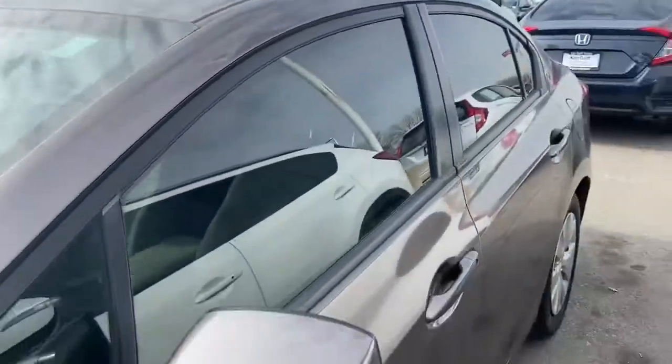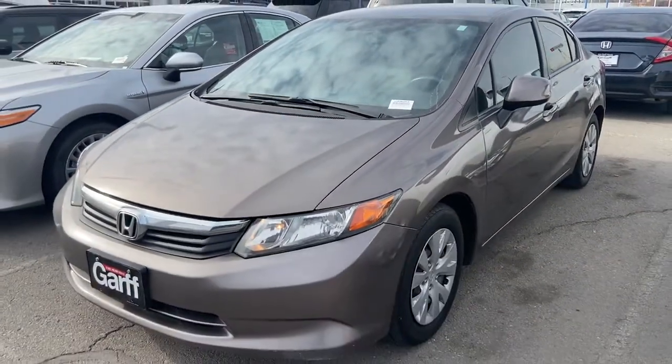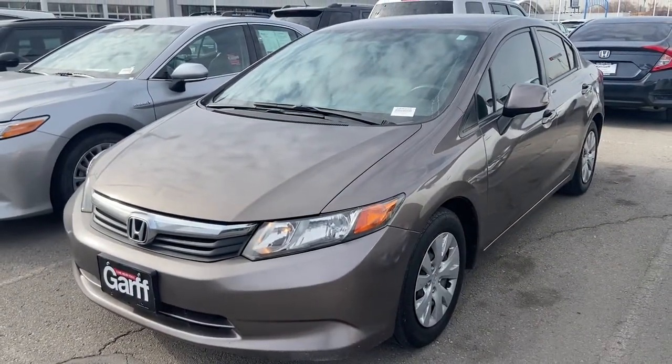Overall guys, again this is a perfect commuter car or first car. We'd love for you to come on down, take the car for a test drive and see what you guys think. Good to see you guys soon and have a wonderful day.